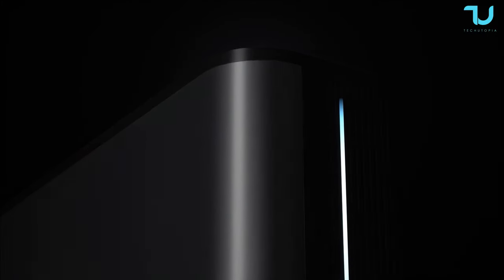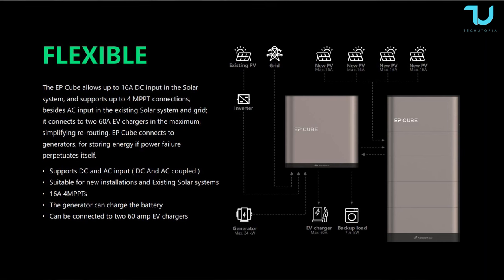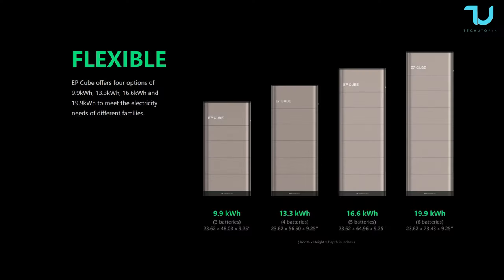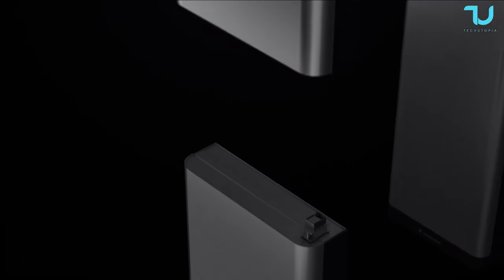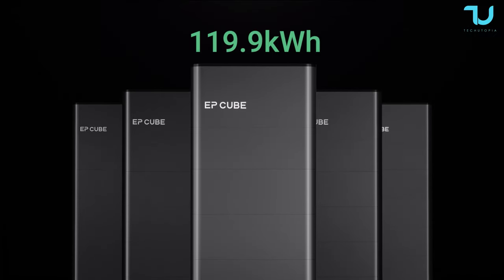Top features of the EP Cube include an integrated hybrid inverter that supports DC and AC PV input, suitable for new and retrofit PV systems. It has a modular and stackable design that is easy to install and transport, with capacity options from 9.9 kWh to 19.9 kWh per EP Cube unit. You can go all the way up to 119.9 kWh for a full system — that's amazing and easily enough to power a palace.